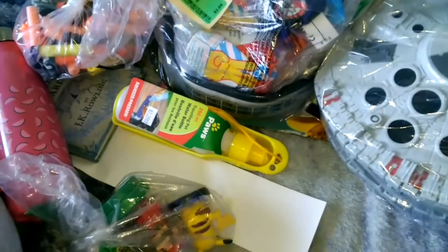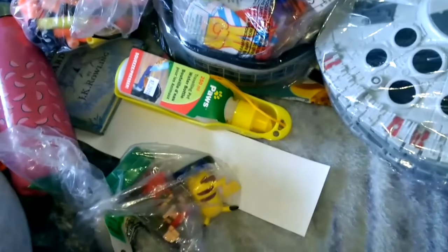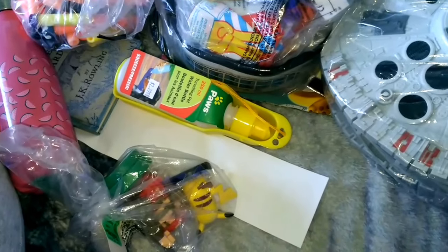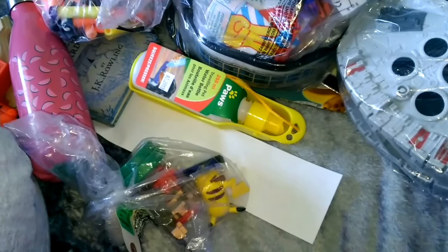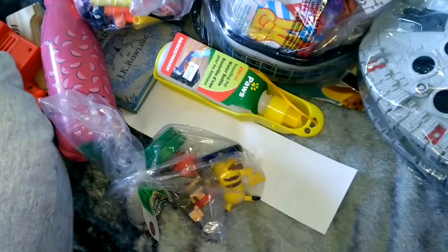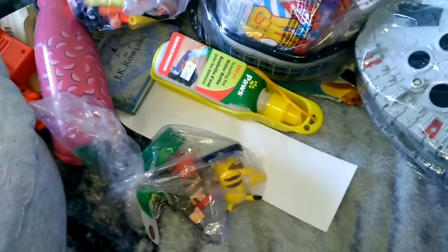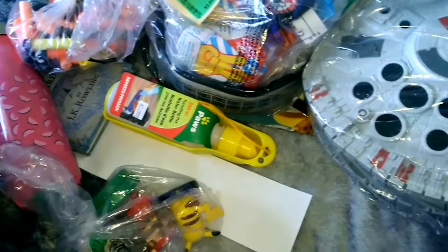Hello! It's been a while since I did a haul video on this channel, so I thought let's do that right now. We just got back from the second-hand store called Tallies and we picked up a few things. We don't normally go there — we always say we're going to and then we never do because it's a farther walk, and taking the bus is kind of awkward. But we decided to just go today and we picked up a bunch of goodies.